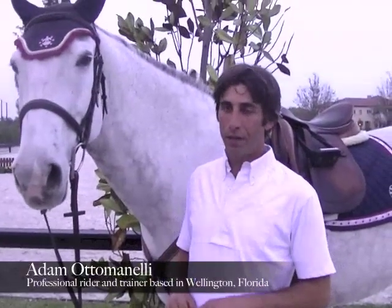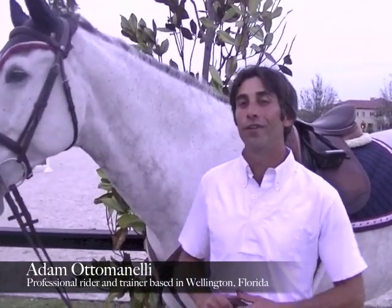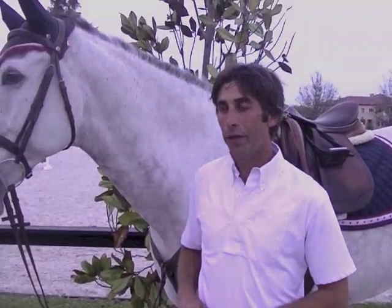Hi, my name is Adam Adaminelli. I've shown both hunters and jumpers professionally for about 20 years now, after competing with both as a junior. I work for a top hire barn at the moment, and it's showing hunters.